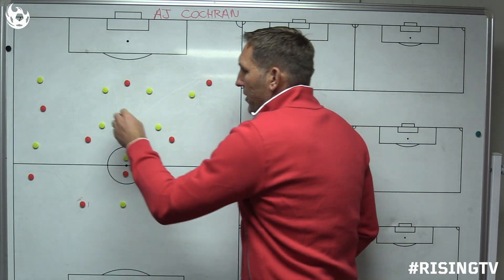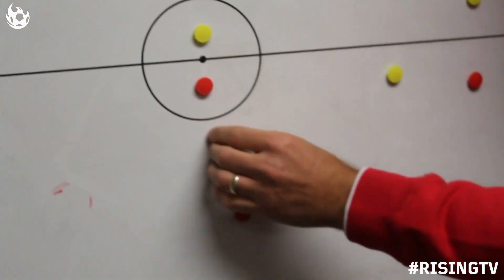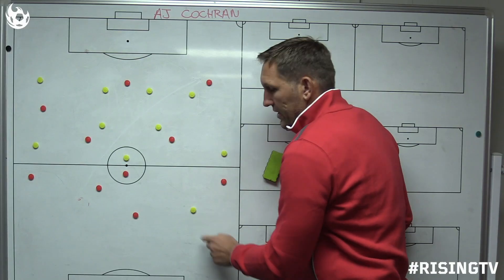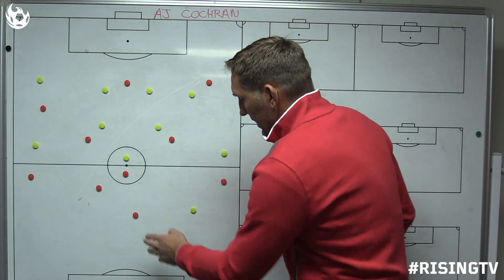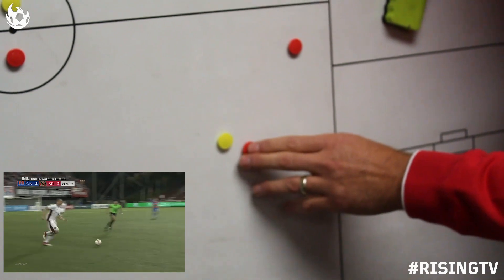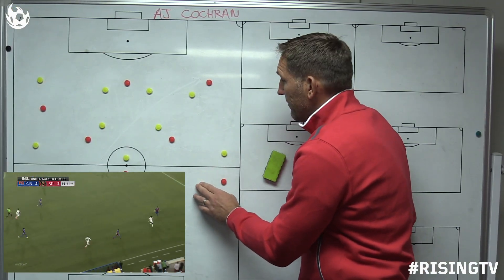The second was a defensive play that I was very impressed with. It was a through ball, and you can see A.J. was actually in a covering position. A.J. was by himself here. The ball gets played through, and it looks as if the forward has him beat for pace, but coming across as a big man, he makes the tackle with the outside of his foot, steps up, and keeps possession of the ball.